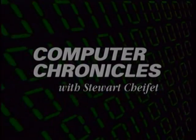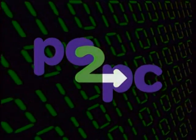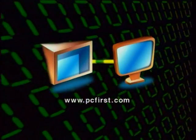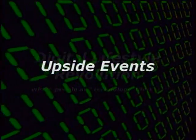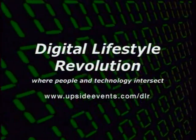That's it for this week's Computer Chronicles. Thanks so much for joining us. If you have any questions about anything you saw on this week's show, please check out our website at ComputerChronicles.org. Hope we'll see you here again next week. Computer Chronicles is made possible in part by PC2PC, the online computer migration service from PC First, moving files, applications, and preferences from your old computer to your new one. Additional support is provided by Upside Events, presenting the Digital Lifestyle Revolution Conference, where people and technology intersect.